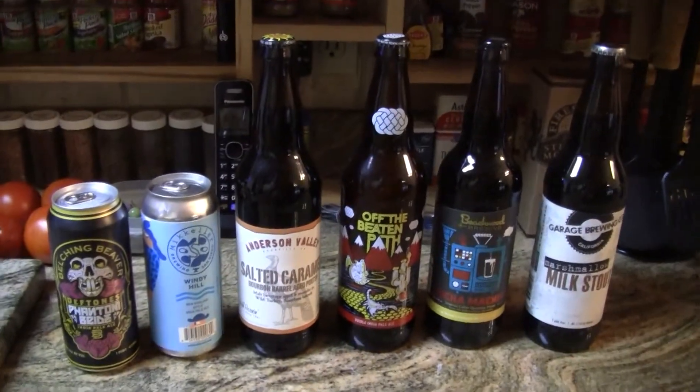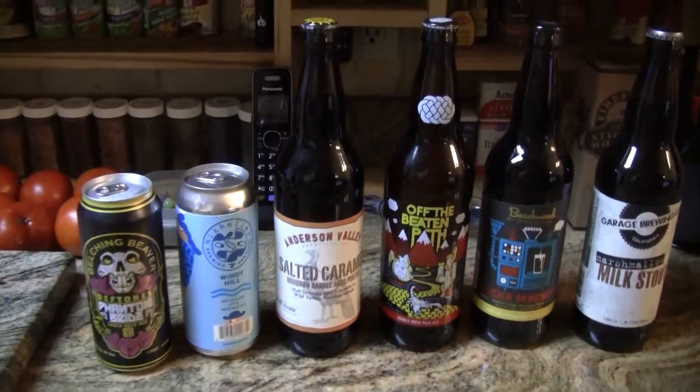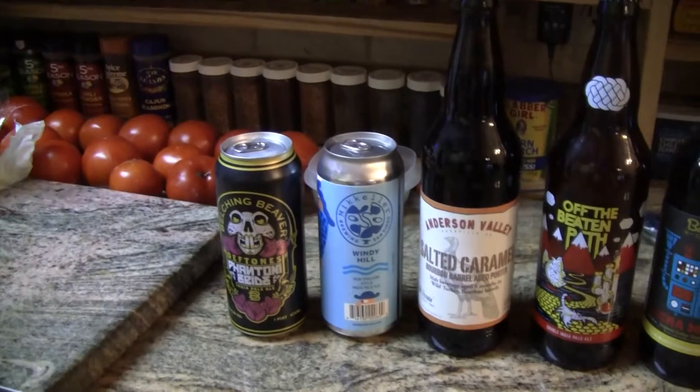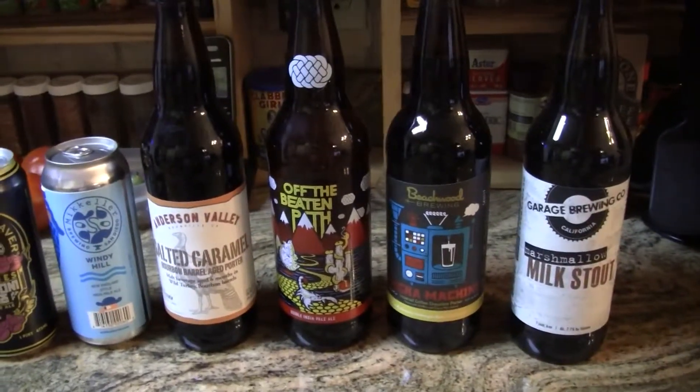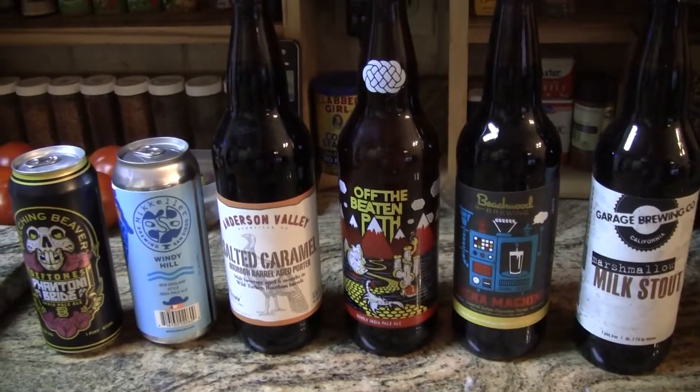Hey guys, welcome to Greg's Beer Reviews. Today, we got a beer mail package. This comes from Serval Liquors out in San Diego. On the internet, it's CraftCity.com.